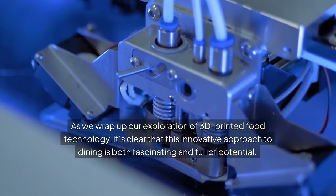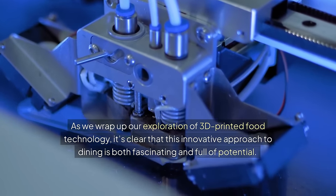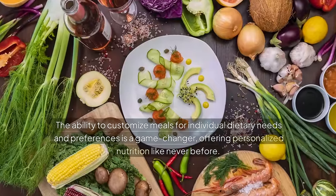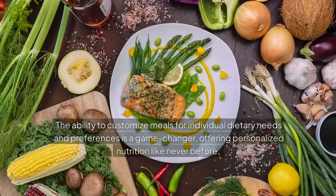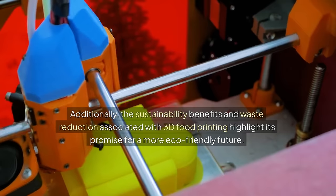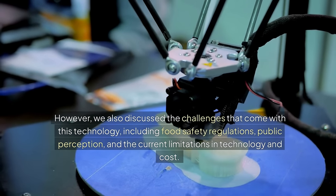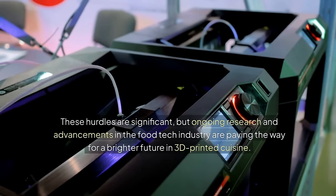As we wrap up our exploration of 3D printed food technology, it's clear that this innovative approach to dining is both fascinating and full of potential. We've delved into how 3D printing works, from the machinery and materials used to the intricate designs that can be created. The ability to customize meals for individual dietary needs and preferences is a game-changer, offering personalized nutrition like never before. Additionally, the sustainability benefits and waste reduction associated with 3D food printing highlight its promise for a more eco-friendly future. However, we also discussed the challenges, including food safety regulations, public perception, and current limitations in technology and cost. These hurdles are significant, but ongoing research and advancements in the food tech industry are paving the way for a brighter future in 3D printed cuisine.